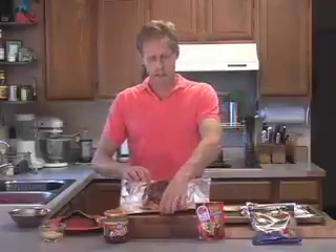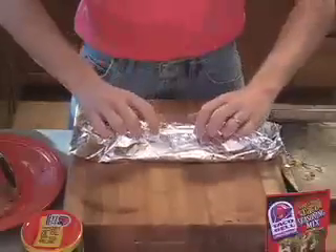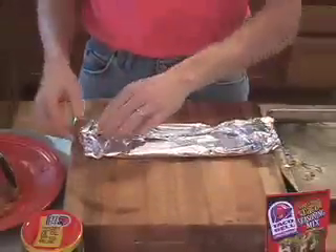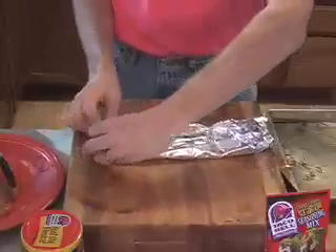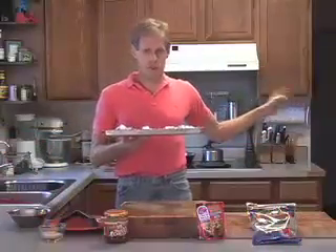To seal our packets we will simply double fold across the top, a double fold on each end, and another one on the other end. Then the whole thing will go into a 400 degree oven for 30 minutes.